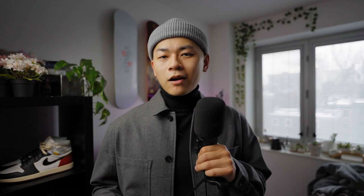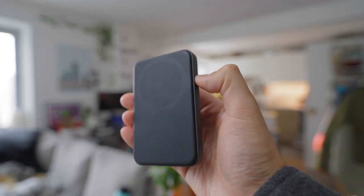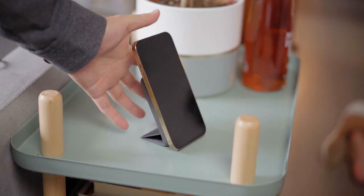I carry a power bank with me at all times, and lately I've been enjoying this one from Anker. No cables required — it uses MagSafe technology to wirelessly charge your phone. It's got 5,000 milliamp hours, so it'll fully charge your iPhone and then some. And it doubles up as a phone stand too — very convenient. There's a ton of colorways; I think it's a great gift.